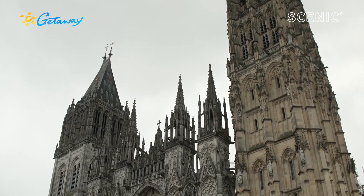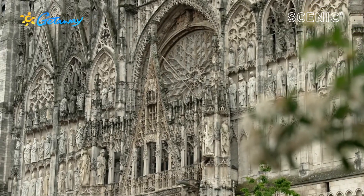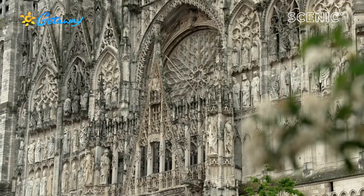This is high Gothic architecture, medieval Europe. The original cathedral was built in about the year 1180, although the building goes back to Roman times before then.